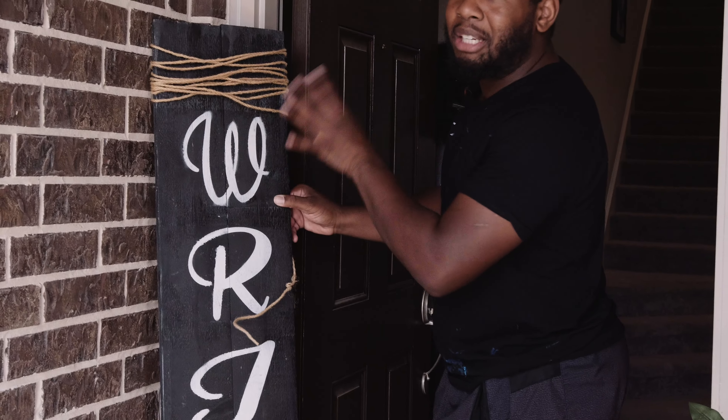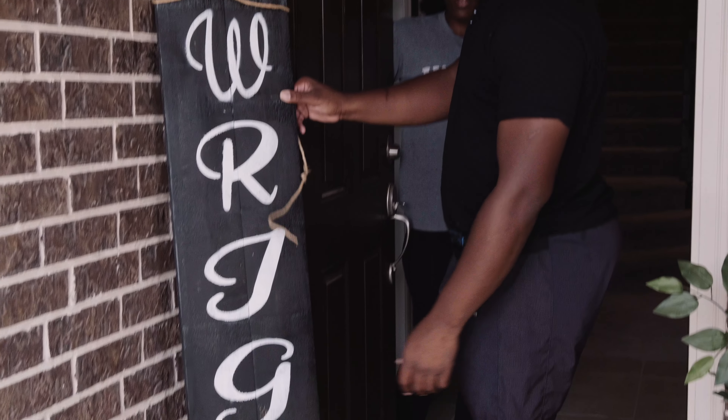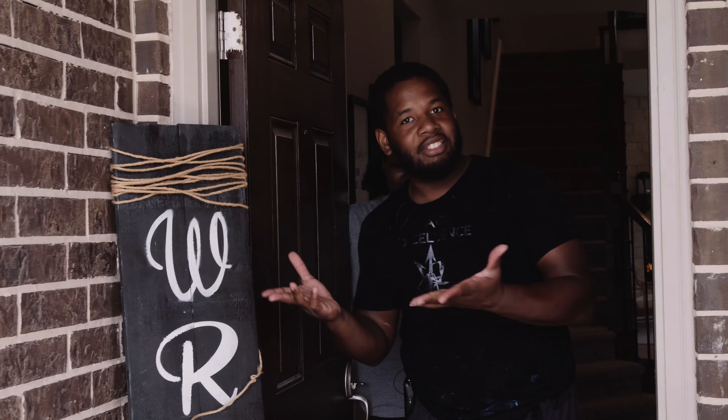My wife made this. Everything she made, I'm probably going to say, my wife made this. She made this from scratch — I had a suit of board and some twine, and it says 'Right' because that's our last name. Just Right.